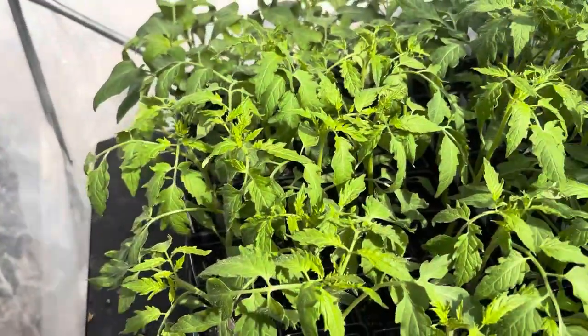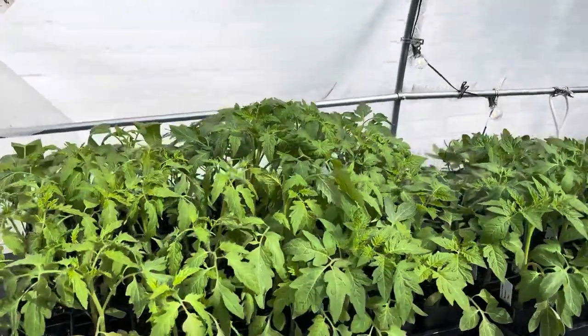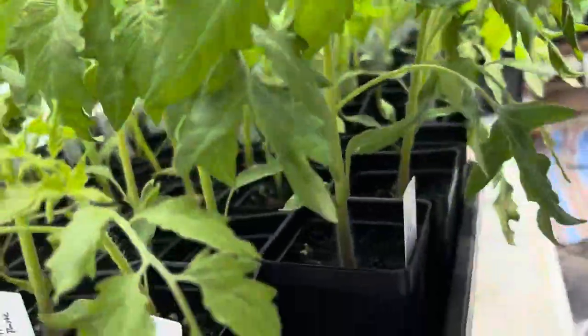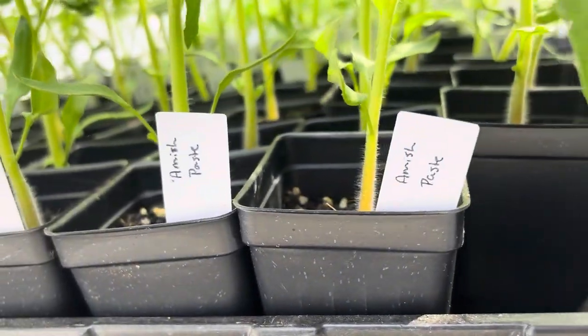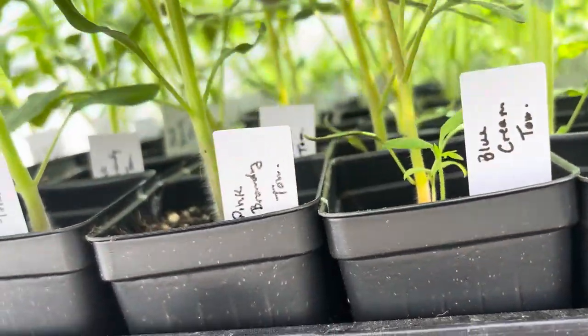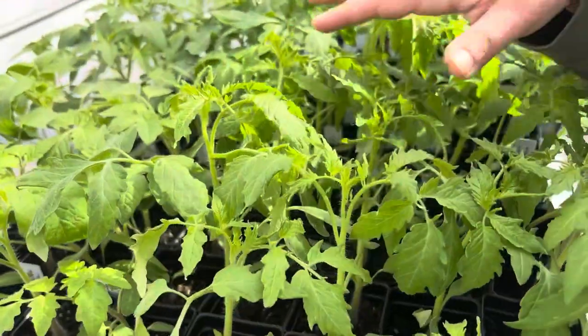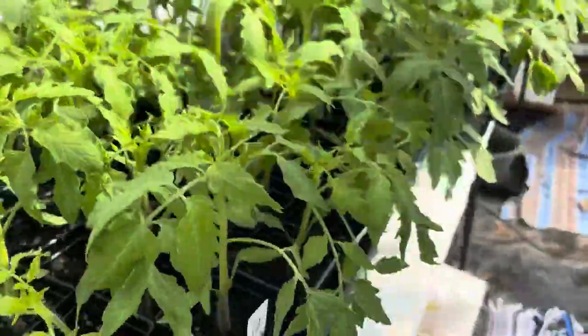I would like to show you guys what to do whenever there may be cool weather in the forecast and you've already planted stuff out. First up right here, look at this beauty of tomatoes. We have got a bunch of Amish paste, the blue cream, pink brandy tomatoes, and they are just looking gorgeous.